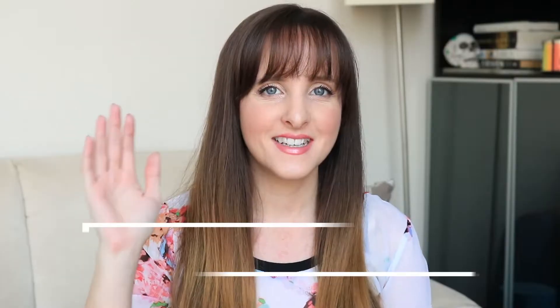Hi guys, it's Anne here and today's video is my monthly buys and byes video — the things I bought or brought into my collection, and the things I'm going to say goodbye to: my empties, declutters, that kind of thing. So let's just get started.